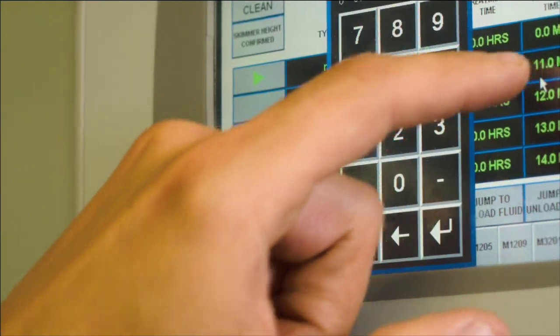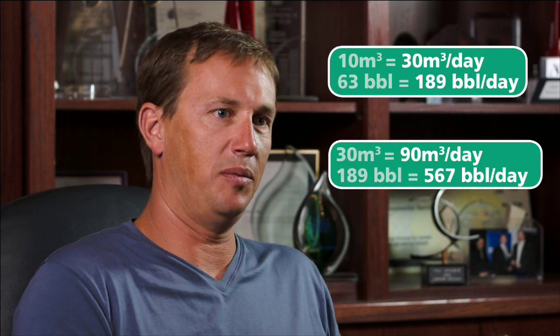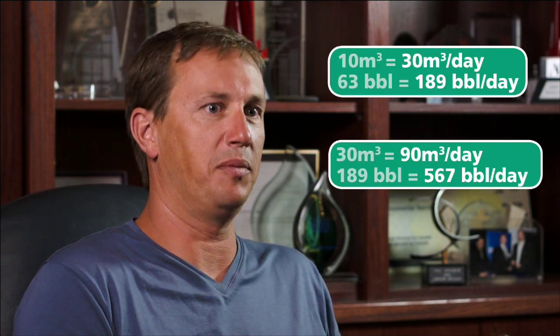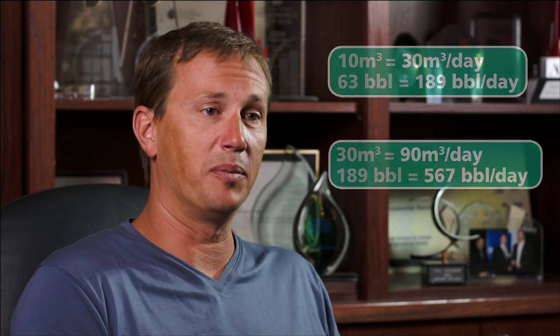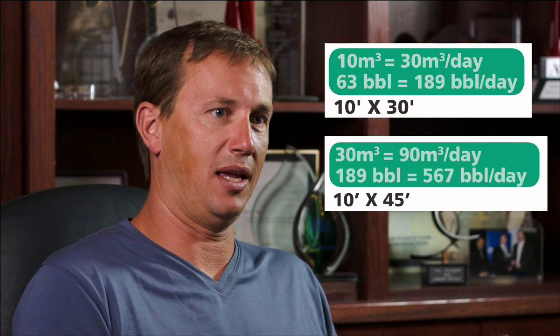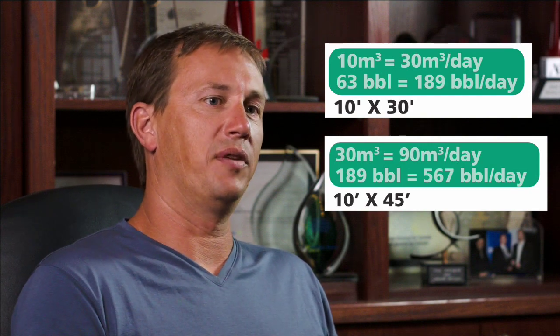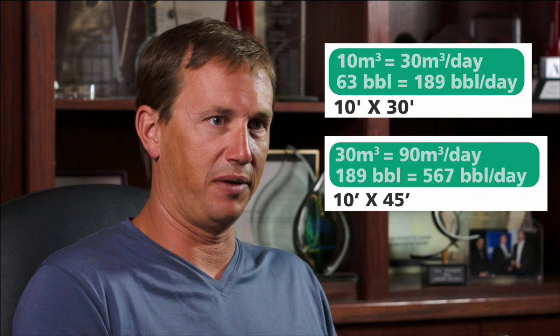The process takes approximately 8 hours and we can turn over 3 batches per day. So our 10 cubic meter batch is a 30 cubic meter per day system, and our 30 cubic meter batch is a 90 cubic meter per day system. The footprint of our electro-separation cell for the 10 cubic meter size is a 10 by 30 skid, and the footprint of our larger unit, the 30 cube, is a 10 by 45 skid.